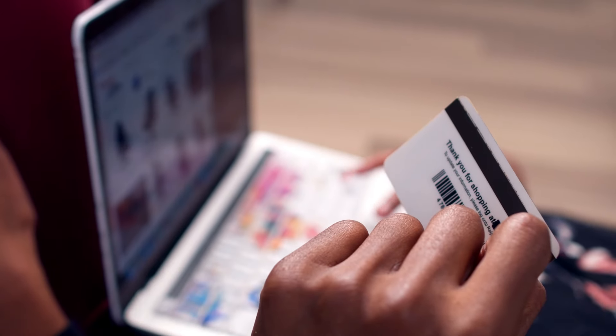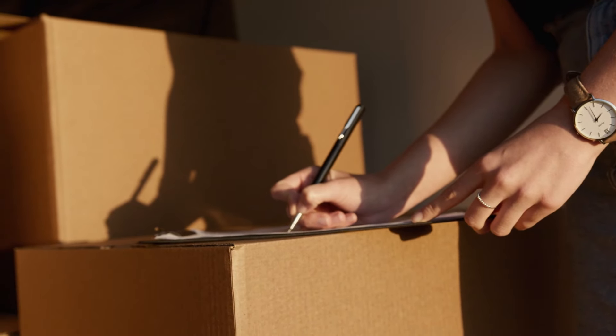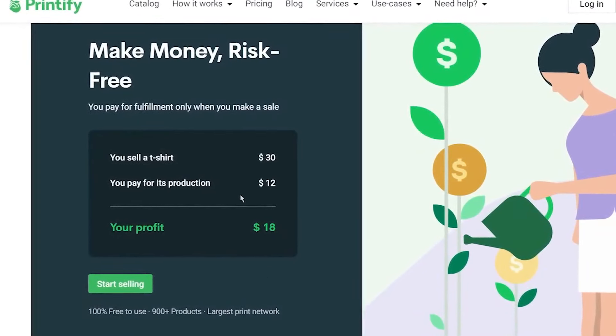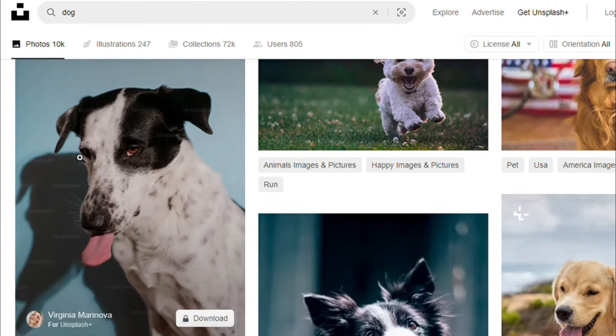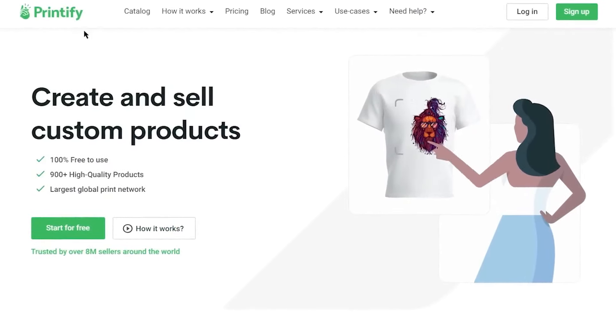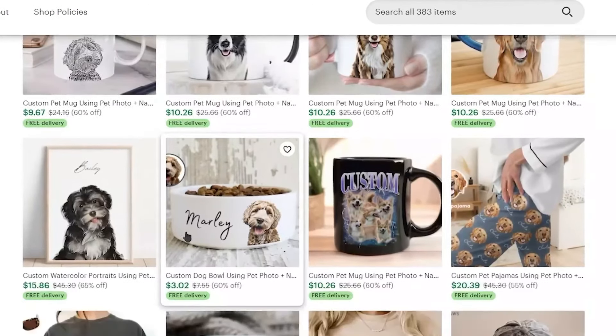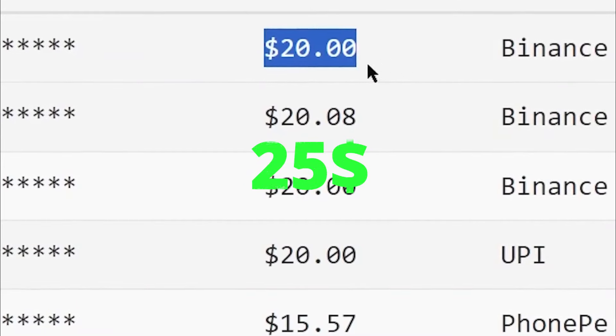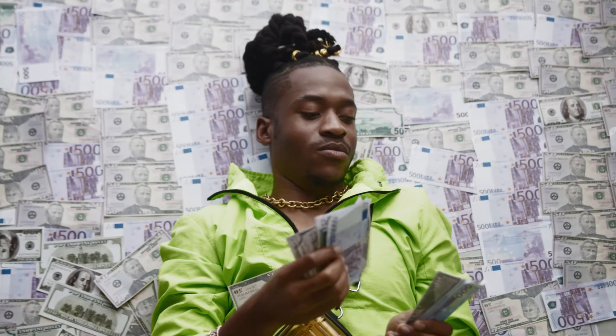Whenever a customer places an order, Printify takes care of everything from printing to shipping, and you get paid after costs are deducted. So all you need to do is download free pet images from Unsplash, upload them to Printify, and sell your products on Etsy or other platforms. Set your prices around $25, and soon enough you'll start earning money like these other shops. Thanks for watching, and don't forget to subscribe.